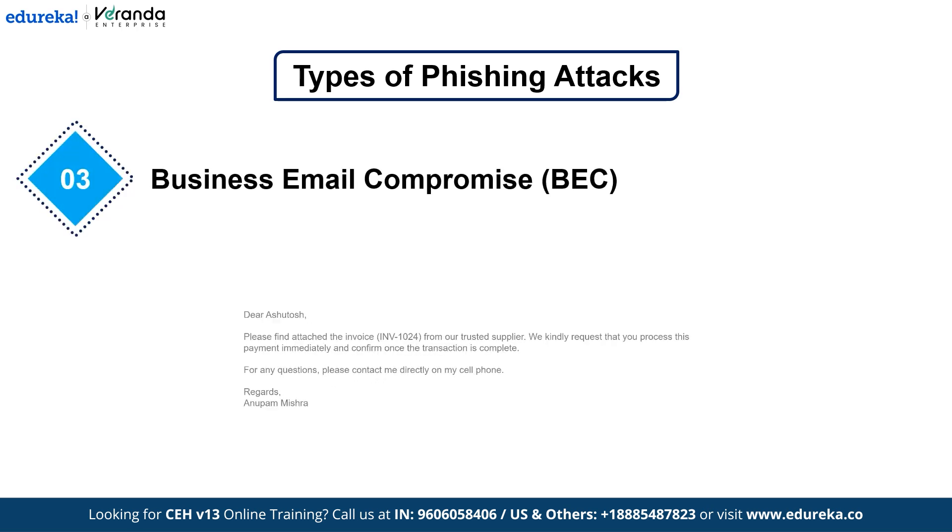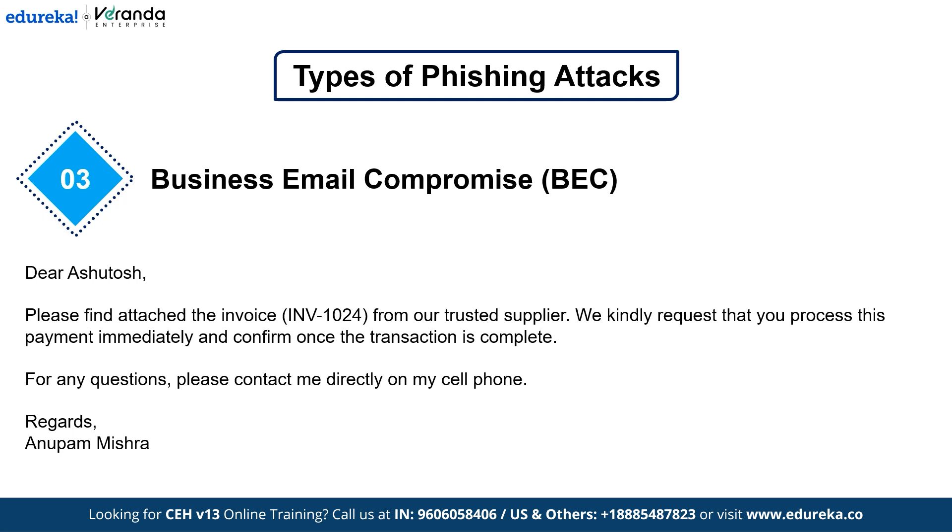Next we have Business Email Compromise, or BEC — one of the costliest phishing attacks. Hackers take over a legitimate business email account and use it to send fake invoices or request confidential data. Facebook and Google once lost over $100 million to a single BEC scam. If you ever receive a suspicious email requesting funds, always verify the source through a different communication channel.